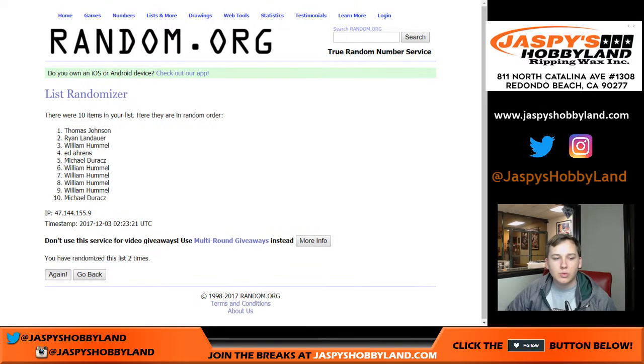Rolling 1 through 11 for names... We got William down to Michael.